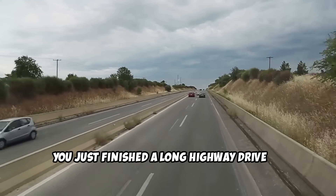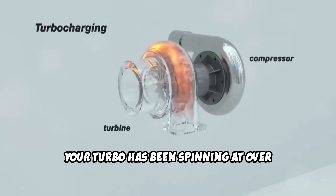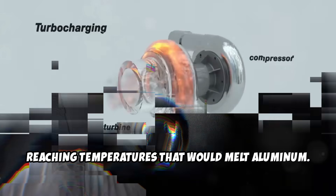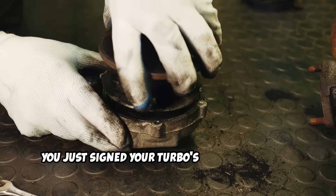You just finished a long highway drive or pulled a heavy trailer up a mountain pass. Your turbo has been spinning at over 100,000 revolutions per minute, reaching temperatures that would melt aluminum. The moment you park, you turn the key off and walk away — you just signed your turbo's death warrant.